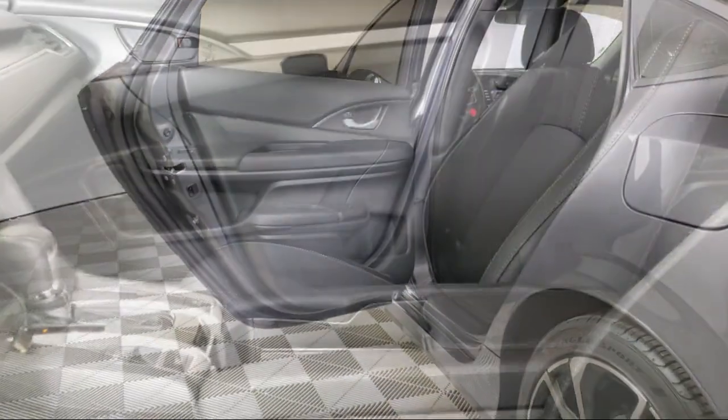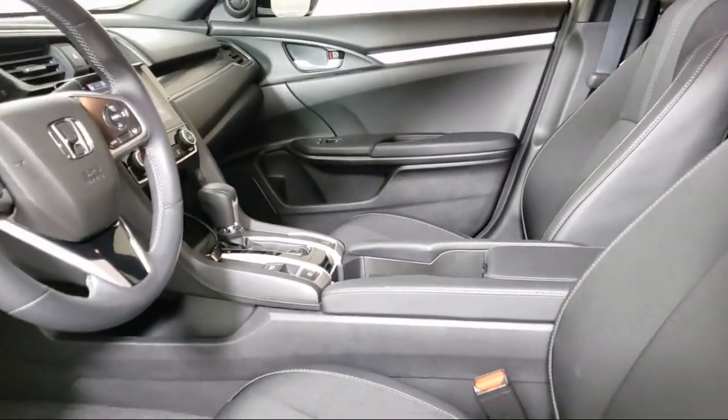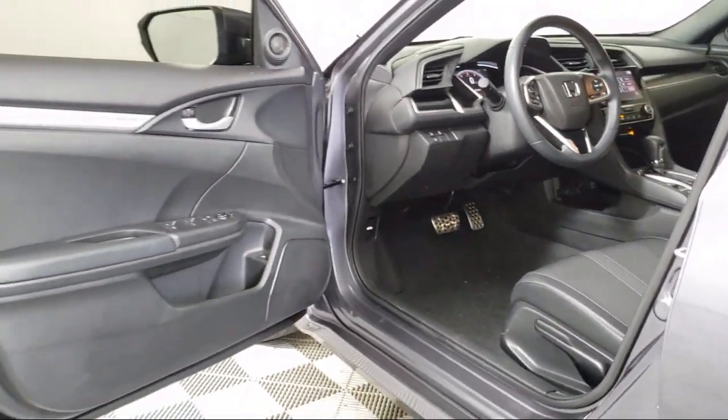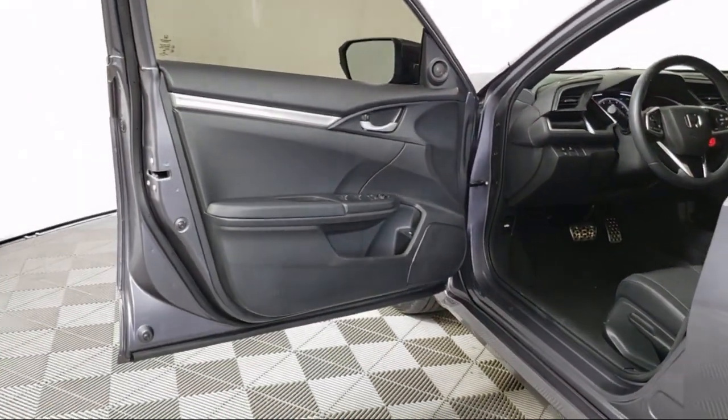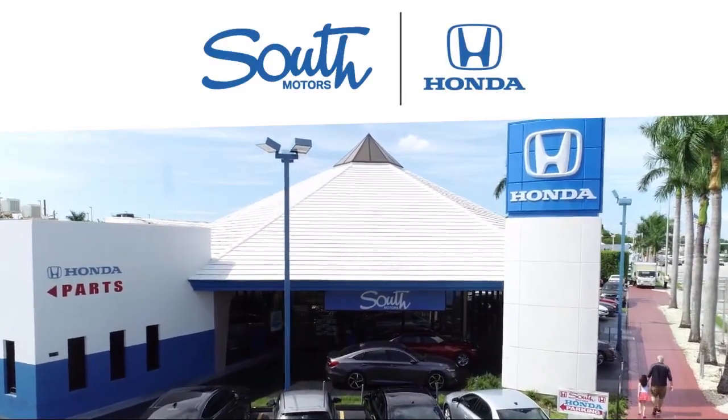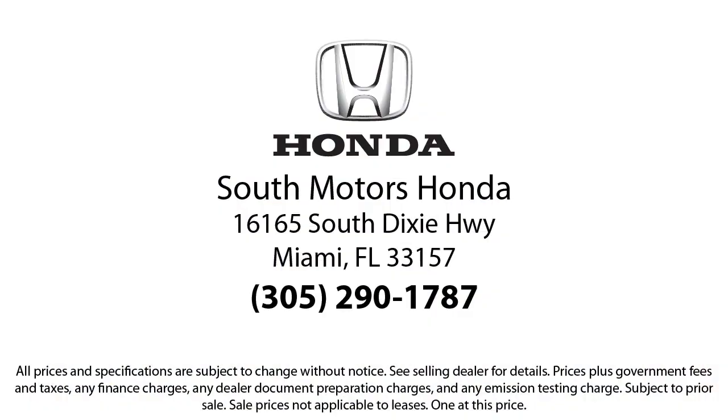Our fully transparent shopping experience delivers the best up front, along with a complete vehicle history. And for additional peace of mind, we also offer a three-day exchange policy and a financing program custom-tailored to you. So come join the family. We're located at 16165 South Dixie Highway in Miami. We'll see you then.